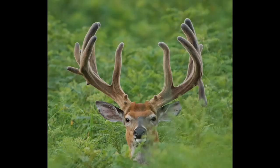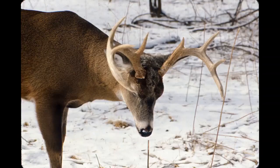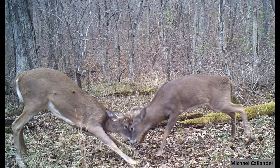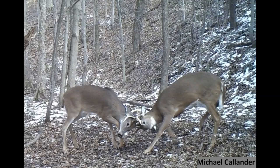As testosterone increases in the deer in late summer, the velvet will slough off and the bone will harden and be exposed. Antlers are typically used to mark territory by rubbing against trees and used to fight with other males for mating privileges.